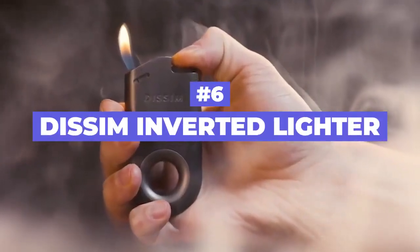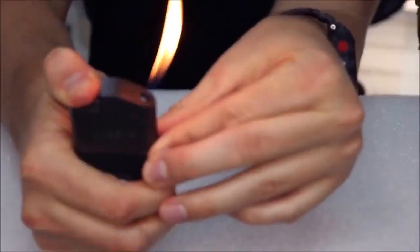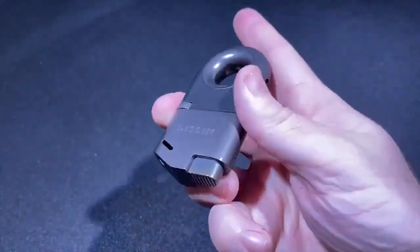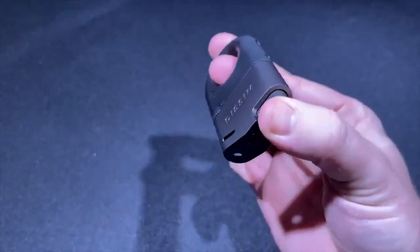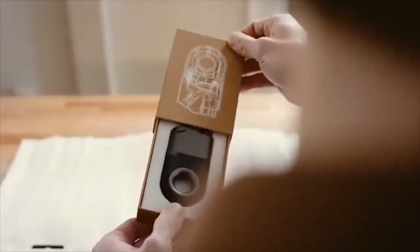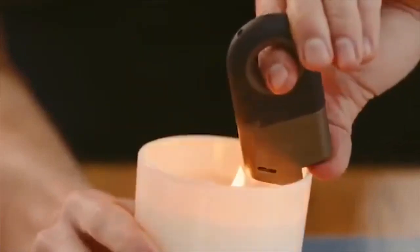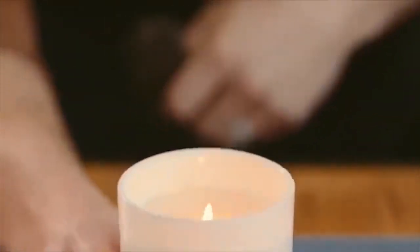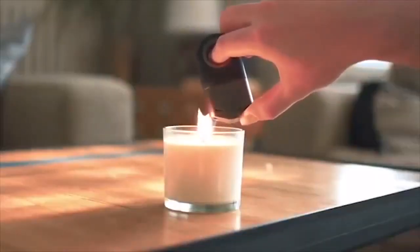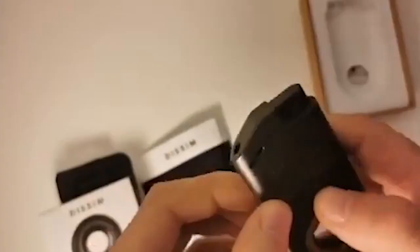Number 6: Dissim Inverted Lighter. If you're perhaps tired of burning yourself while using a regular lighter, then this product is just for you. Just imagine asking your crush on a date at your apartment. Of course, you would want to make the atmosphere lovable, and due to that, you took some romantic candles. Your crush comes, and you try to impress her by taking the candle and lighting it. But you suddenly struggle to light the candle because of the weird shape of those already existing lighters, which are so hard to control due to their harsh structure. You burn your fingers and now feel ashamed in front of your girl.